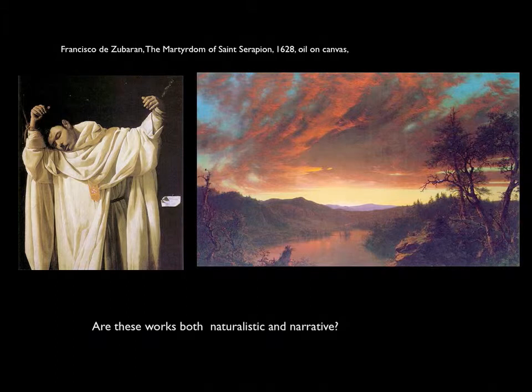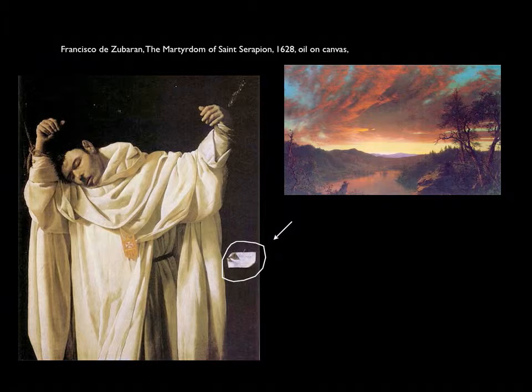But are they both narrative? Zuberin's painting includes a small piece of paper painted onto the surface that tells a story about the martyred saint — so it's narrative and naturalistic. The Frederick Church painting might evoke feelings of connection to the landscape and inspire philosophies, but is it truly narrative?